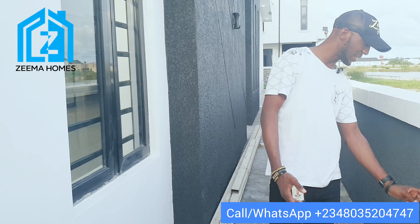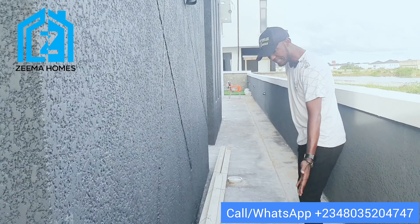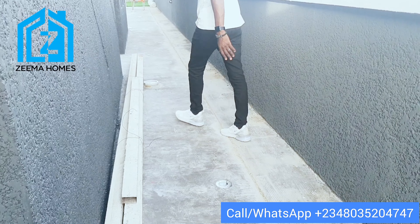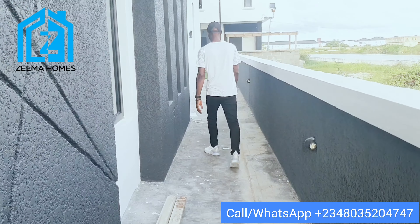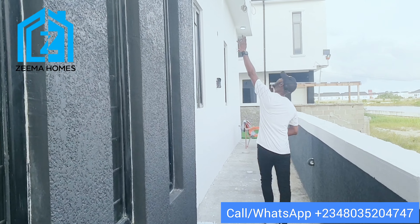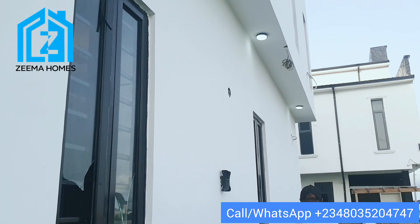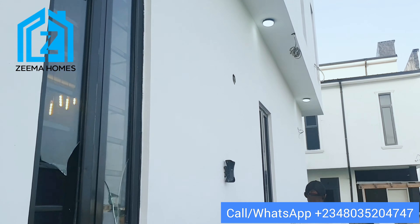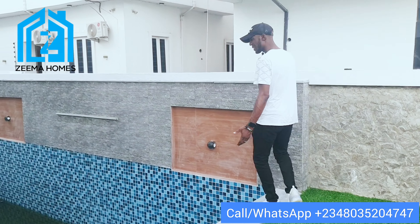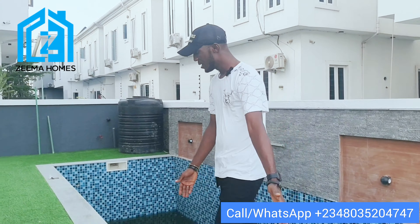There are four fence lights — one, two, three, four — that light up all around the fence. We also have flood lights all around the compound. Aside from the fence lights and flood lights, we also have additional lights inside, including lights up above. Here is the swimming pool — a standard-size swimming pool. We also have lights in the swimming pool and greenery — artificial grass around the pool.